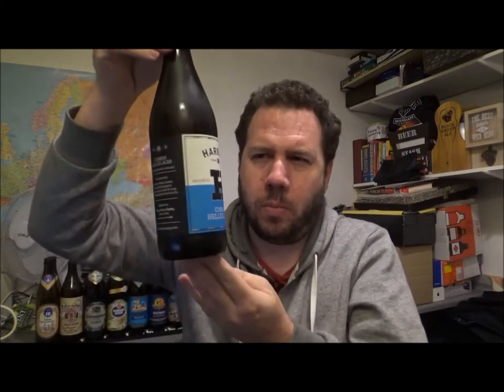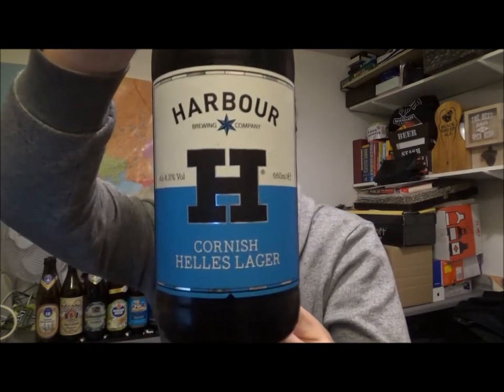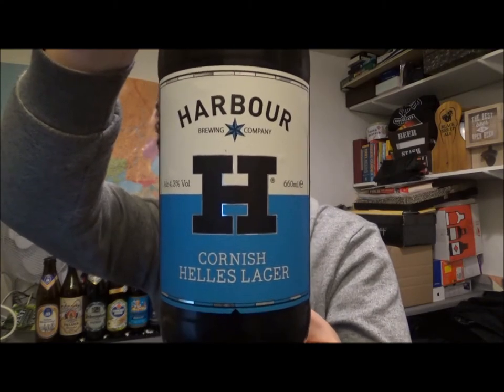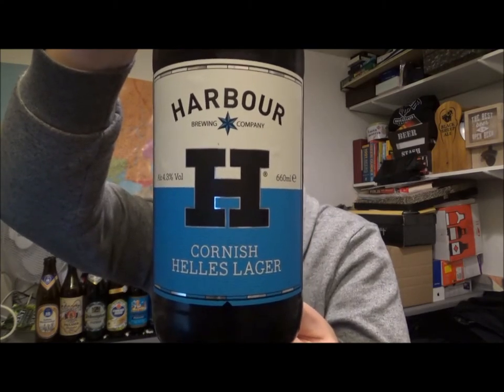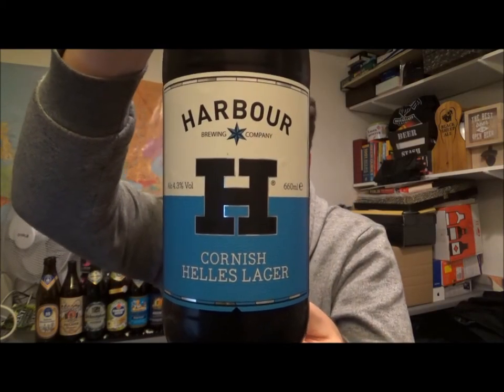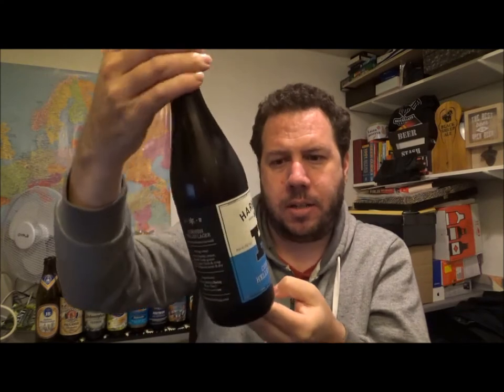Hello, thanks for joining me for another beer review. Today we've got a bottle from the Harbour Brewing Company and this is their Cornish Helles Lager, currently in at 4.3% ABV. This is a nice 660ml bottle.